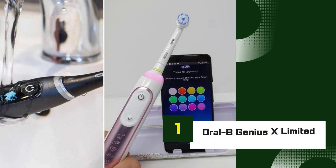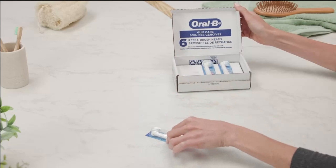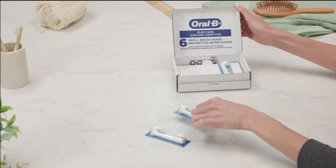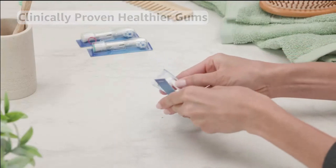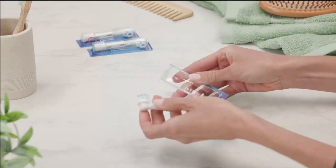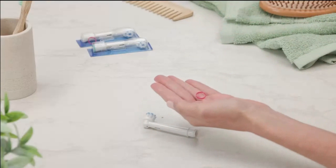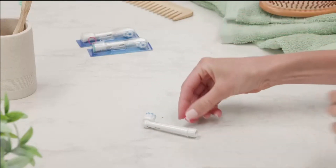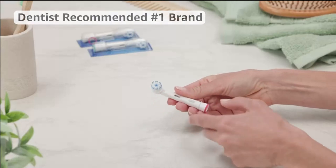Number 1: Oral-B Genius X Limited. The Oral-B Genius X Limited is a top-of-the-line electric toothbrush designed to bring professional-level dental care into your home. Equipped with advanced AI technology, the Genius X Limited analyzes your brushing style in real-time, providing personalized feedback to help you improve your technique. This ensures you clean all areas of your mouth effectively, reducing the risk of plaque buildup, gum disease, and other oral health issues.